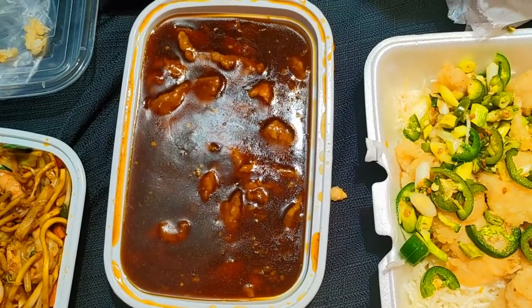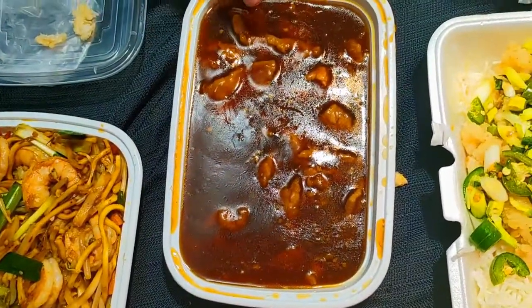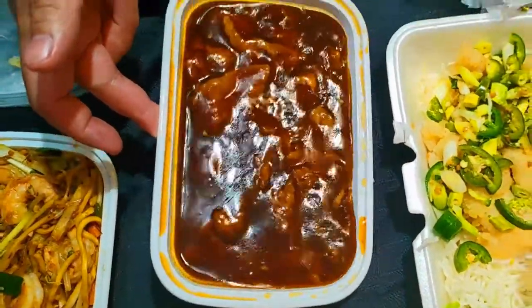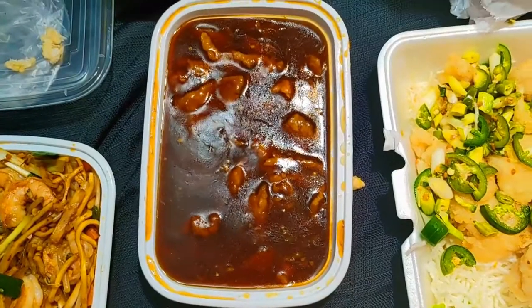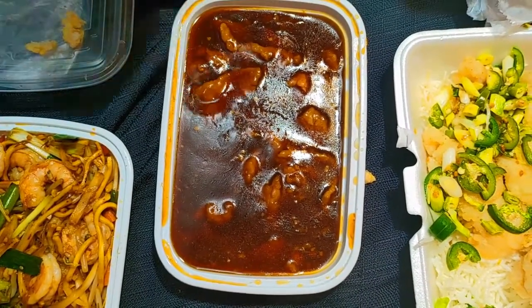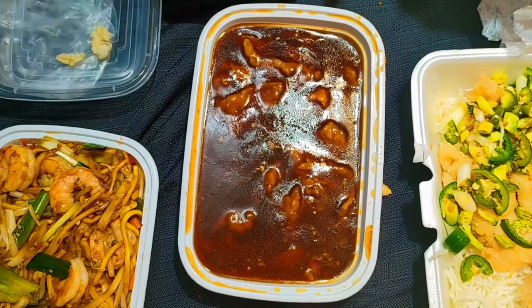What I got was beef in oyster sauce, and this is kind of watery compared to what I'm used to. It's a little boring in my opinion — it's just beef floating in there, like it almost looks like a soup.